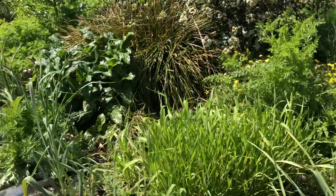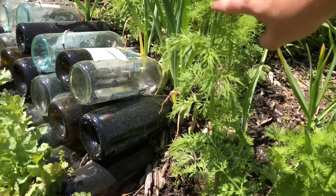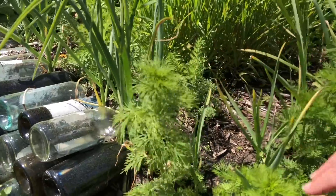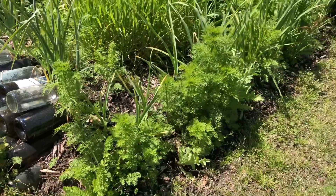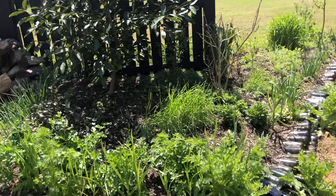The larkspur is really starting to pop — see how it has elongated. We're really in the countdown for this spring show to get started, and I am more than excited about it.